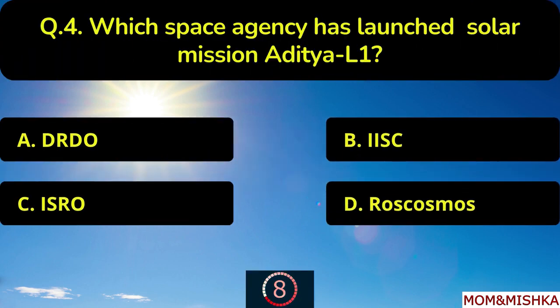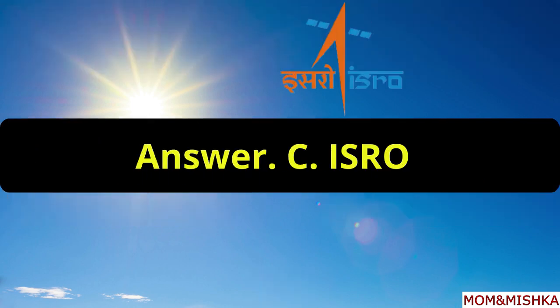Which space agency has launched solar mission Aditya L1? Launched by ISRO, option C.